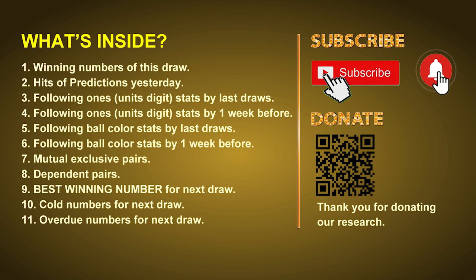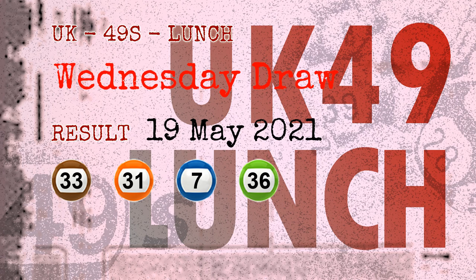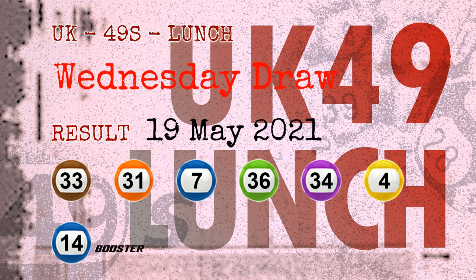The winning numbers of Wednesday, May 19, 2021 are 33, 31, 07, 36, 34, 04, and the booster number is 14.